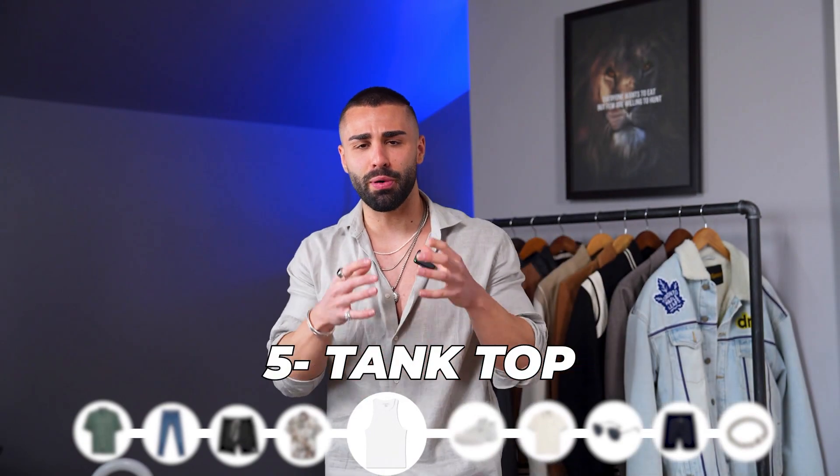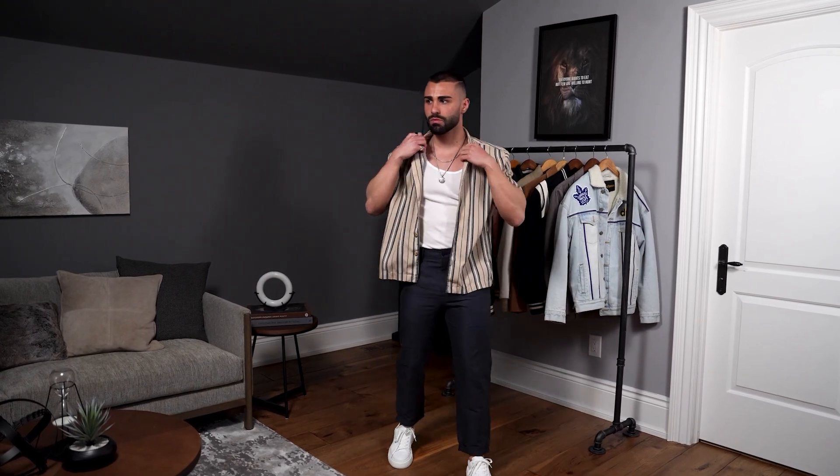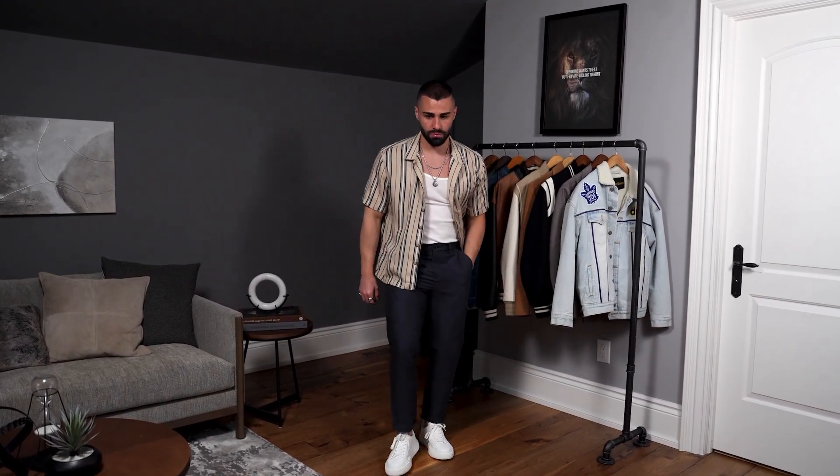Tank tops are super in style and they're not going anywhere. It's very easy to layer them with your outfits — this is the main base of any outfit you put together. In the summertime, wearing a t-shirt or polo shirt can become very boring since you can't add depth or change to your outfit. You can either tuck the tank top into your trousers, jeans, chino pants, or linen pants, or just leave it out and be more relaxed.